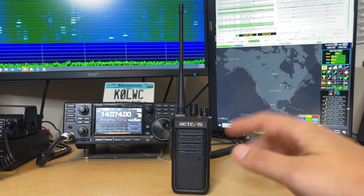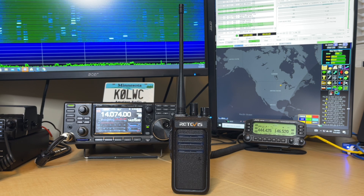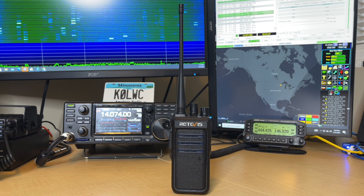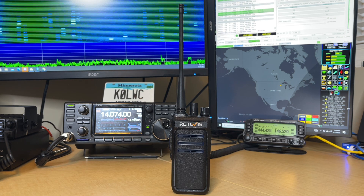One of the features I kind of like about this radio is tail cancellation. Tail cancellation just takes off that little bit of kerchunk or noise at the end of a transmission. That's really nice, especially if you're in a business setting — particularly a quiet area — where you need to eliminate that noisy radio tail at the end of a transmission.